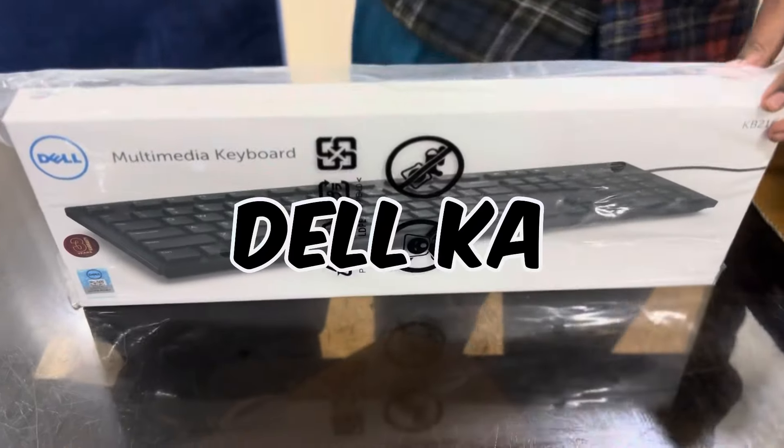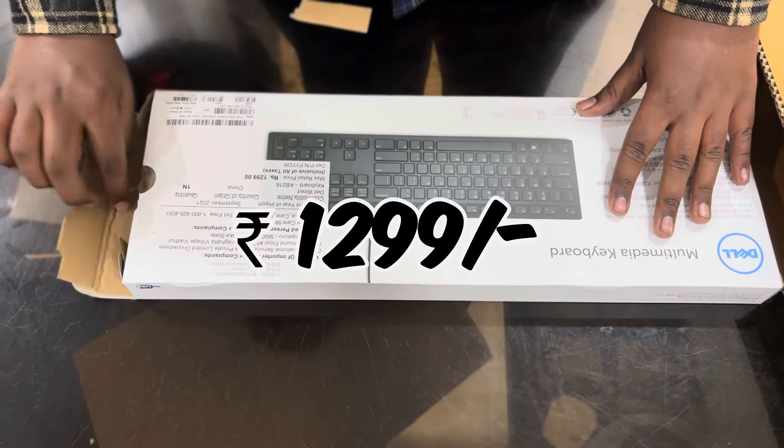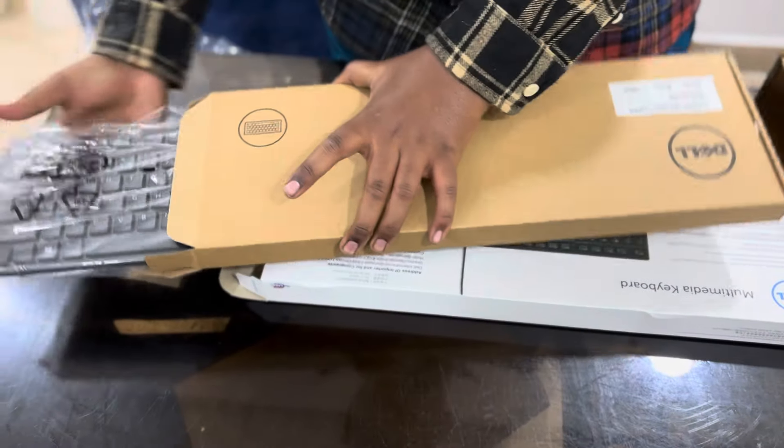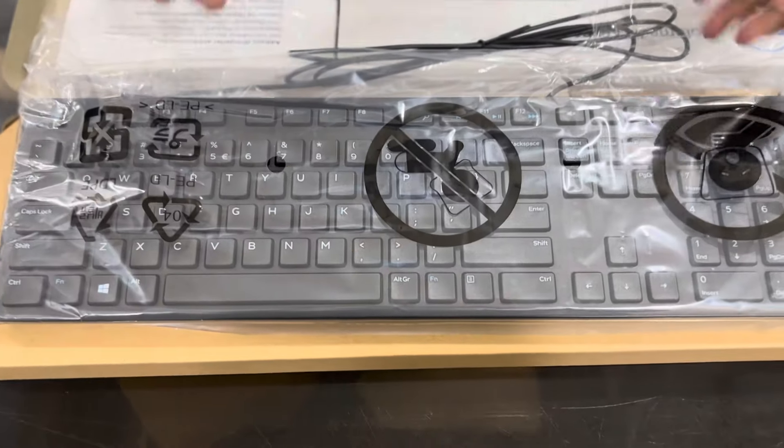The next product is a Dell keyboard KB216 worth Rs. 1299. This is a new product that I never used before, so I'll need to practice on the keyboard.